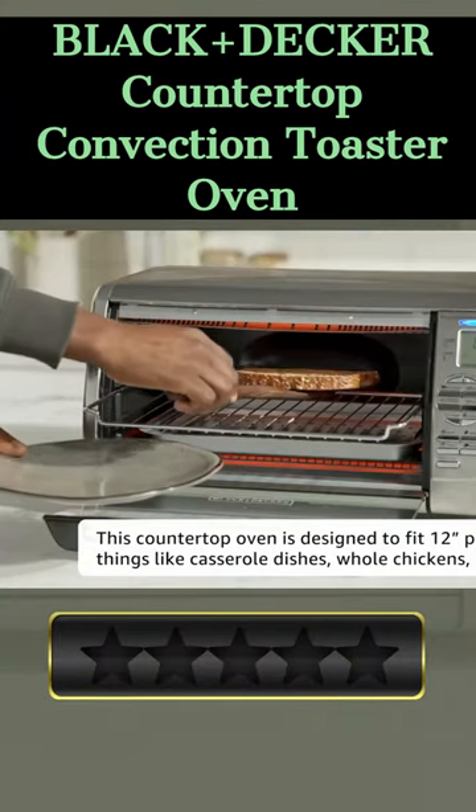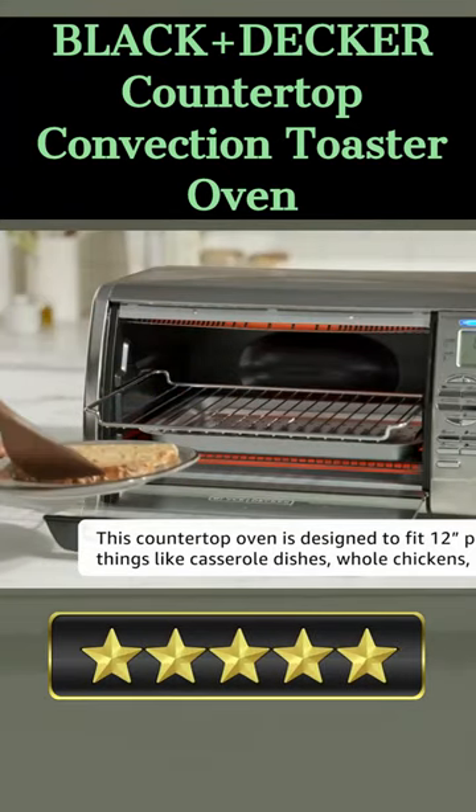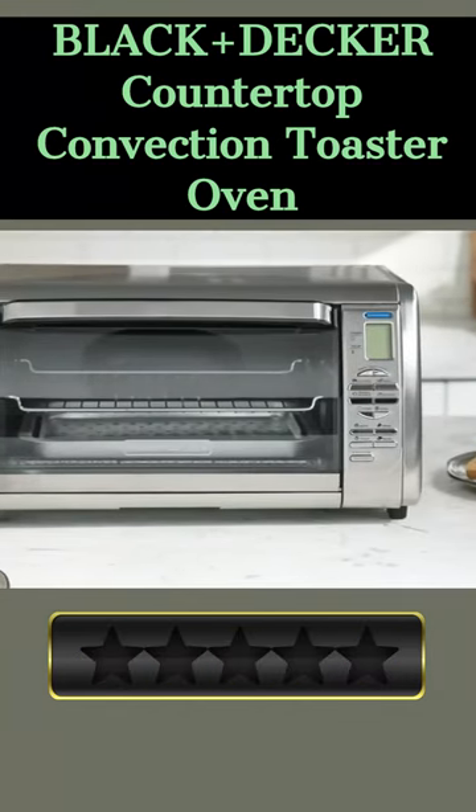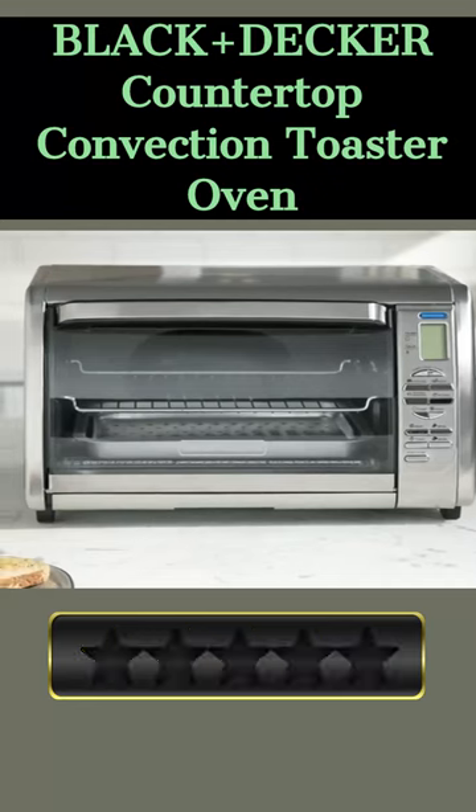This model is perfect for smaller kitchens, giving you all the features of a full sized oven in a compact design. With this Black Plus Decker Convection Toaster Oven, you can enjoy delicious meals and snacks in no time.